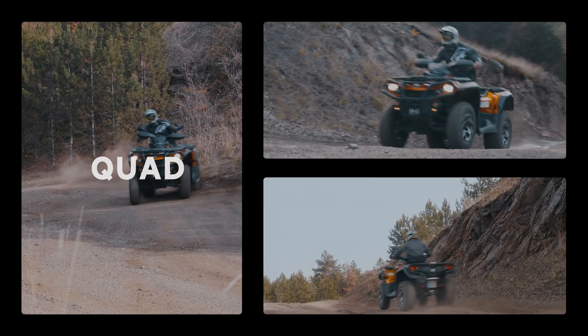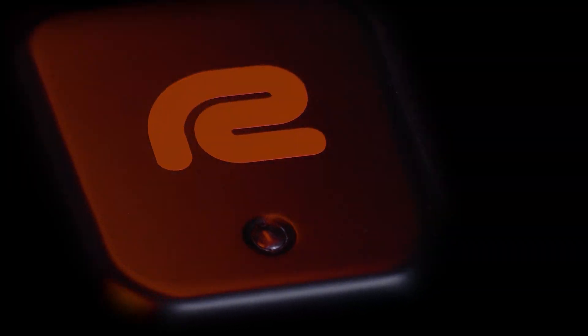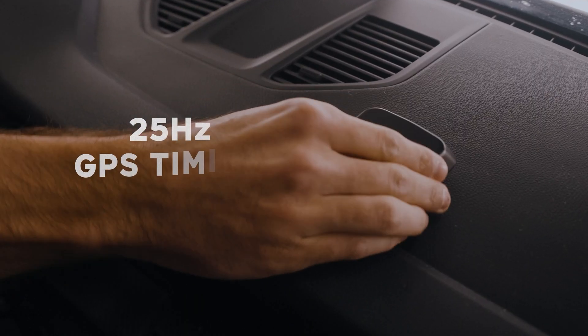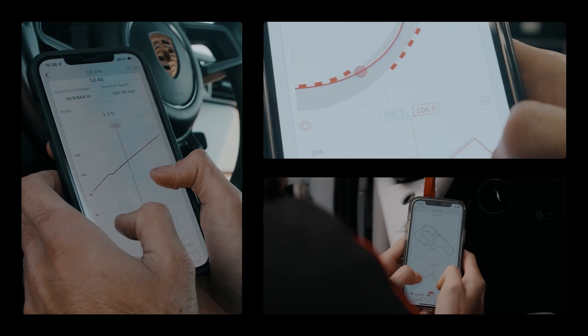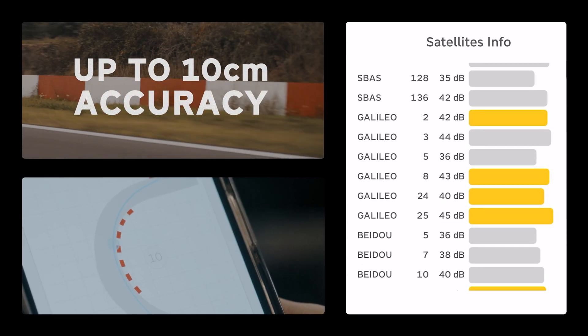Do you want to measure your car's performance? Say hello to RaceBox Mini, the first 25 Hz GPS timing device on the market. Measuring your performance stats has never been easier or more precise.